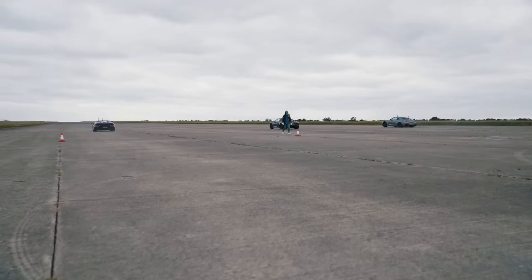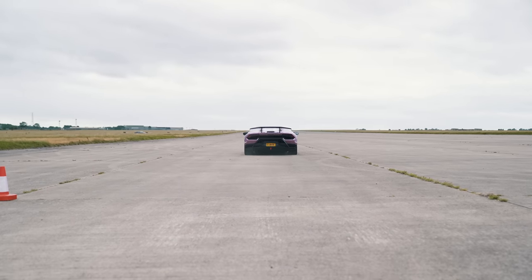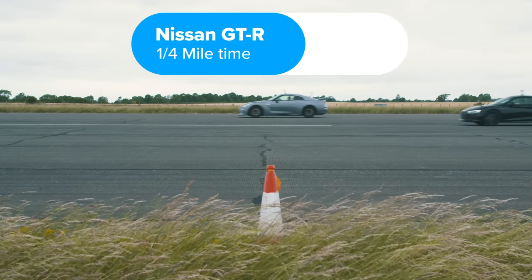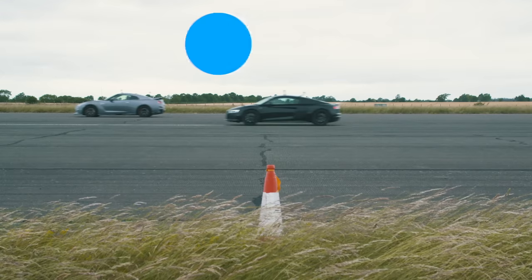So then, what exactly happened? Well, the Lamborghini completed the standing quarter mile in 10.5 seconds. The Nissan crossed the line in 10.9 seconds, and the Audi took 11 seconds.